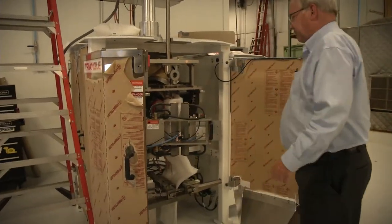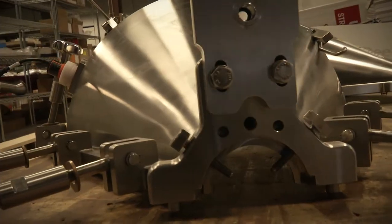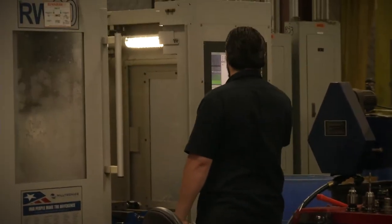Speedy's filling machines are considered top of the line in terms of quality. By keeping the design, engineering, and manufacturing in-house, they keep quality tight and lead times low. Being able to check on machined parts and welded parts as they're being made, rather than getting a finished product in to check, really impacts the quality as well.